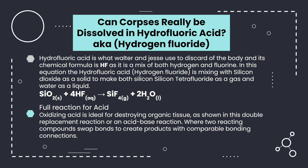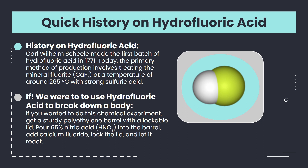Now let's move on to a quick history of hydrofluoric acid and what it is used for today. In 1771, Carl Wilhelm Scheele made the first batch of hydrofluoric acid by heating fluorite, a mineral form of calcium fluoride, with sulfuric acid in a retort. Scheele noticed the process produced corrosive fumes, and a white crust formed on the surface of the water in the receiver. He also prepared several fluoride salts of hydrofluoric acid and recognized its strong corrosive properties. Today, the main method to produce hydrofluoric acid is treating the mineral fluorite at a temperature of 265 degrees Celsius with strong sulfuric acid.